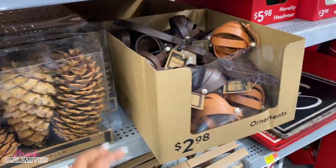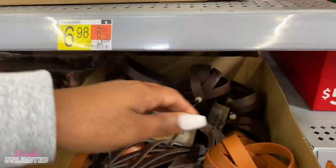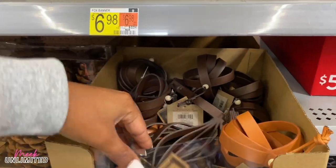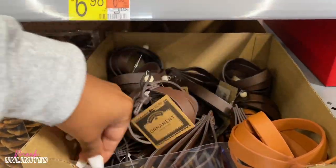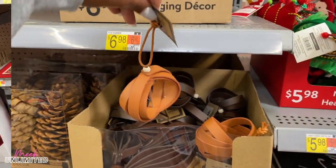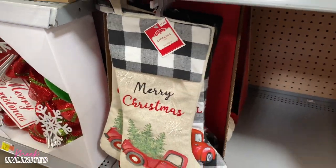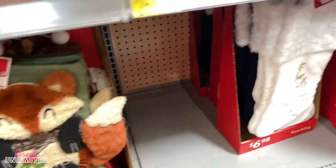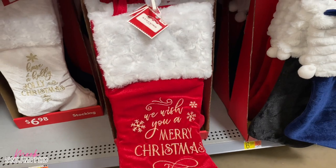$12.98. And what are these? Oh, these are ornaments — I've never seen these kind before. This has to be new because I did not see these last year. These are $2.98. Different — I like different. So they have started to put out some stockings. This one says Merry Christmas with a black and white buffalo, $7.98. This one has Santa on it. More traditional ones — we wish you a Merry Christmas, one is for $6.98.